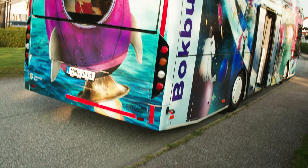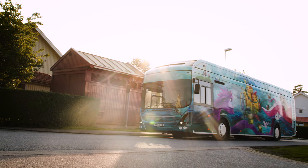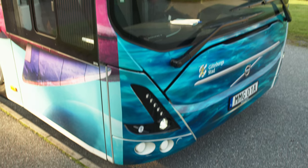The library's choice of electric buses was no accident. Gothenburg is at the forefront of the electrification of public transport, and the city has set high environmental goals.